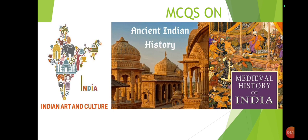Amarkantak is a pilgrim town in Madhya Pradesh, known for the emergence of the Narmada River, Son River, and Johila River. It is best known for the ancient temples of the Kalachuri period. Omkareshwar is a Hindu temple dedicated to God Shiva and is one of the 12 Jyotirlinga shrines of Shiva. It is located on an island called Mandhata on the Narmada river in Madhya Pradesh.